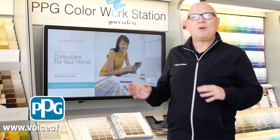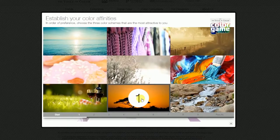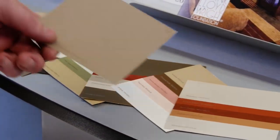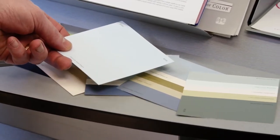The technology that PPG uses is called the Voice of Color, and it's available in some of their stores. However, you can go to voiceofcolor.com and do the same thing on your computer. One of the things it does is ask you certain questions that get you to the paint color of your choice. And once you've got your paint color, they have a grouping of colors that complement and accent your choice, giving you the perfect paint project.